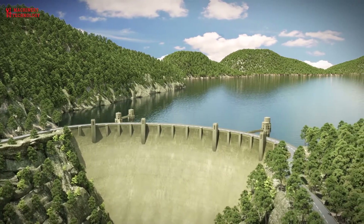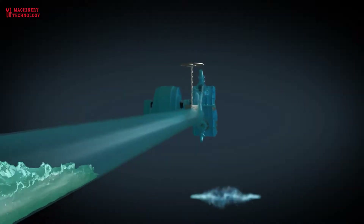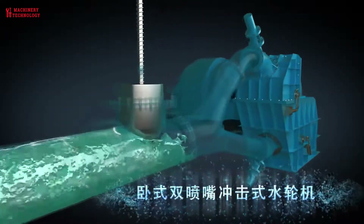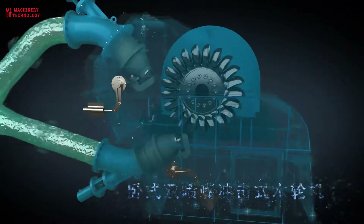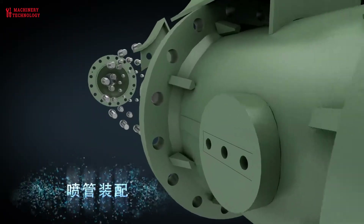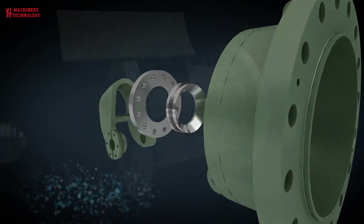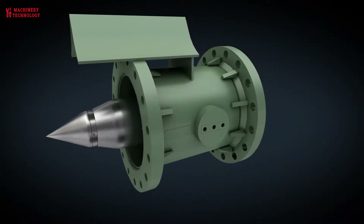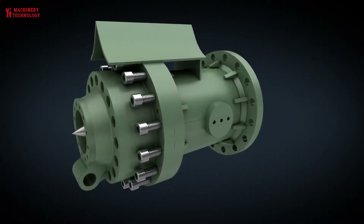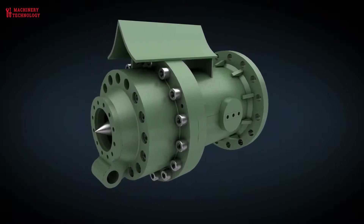Improvements in efficiency: the technology has been around for more than a century and has evolved significantly over time. Turbines and generators that work more efficiently are one area where hydroelectric power has come a long way. In recent years, advancements in technology have led to the development of highly efficient turbines and generators, significantly increasing power output. The latest turbines have efficiencies of over 90%, a significant improvement from the 80–85% efficiency of older turbines.